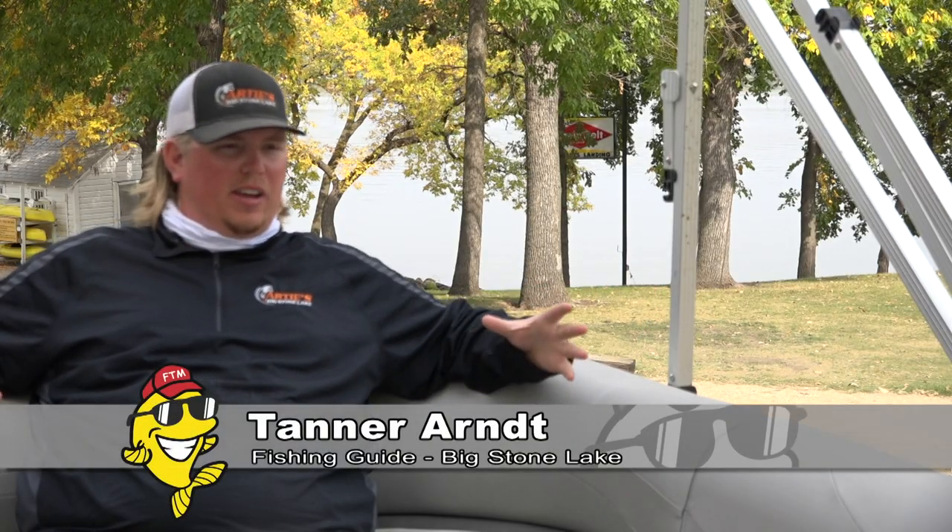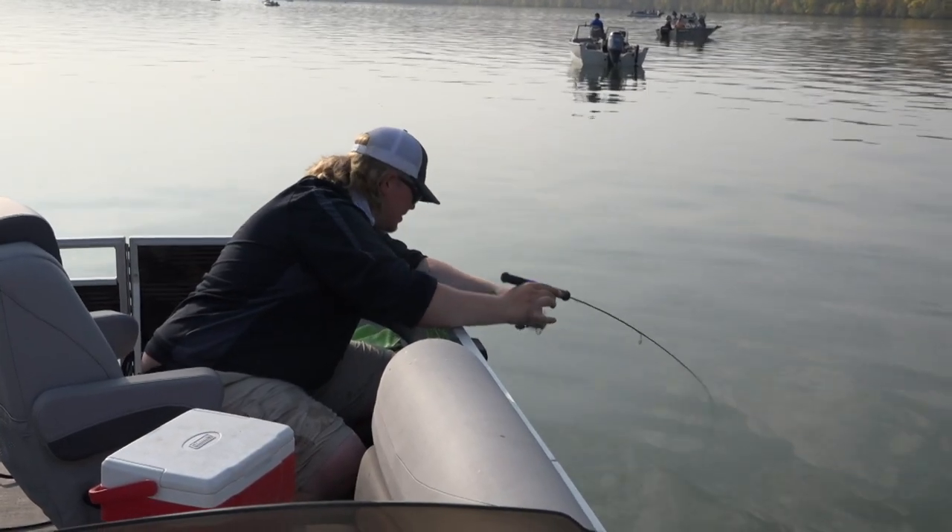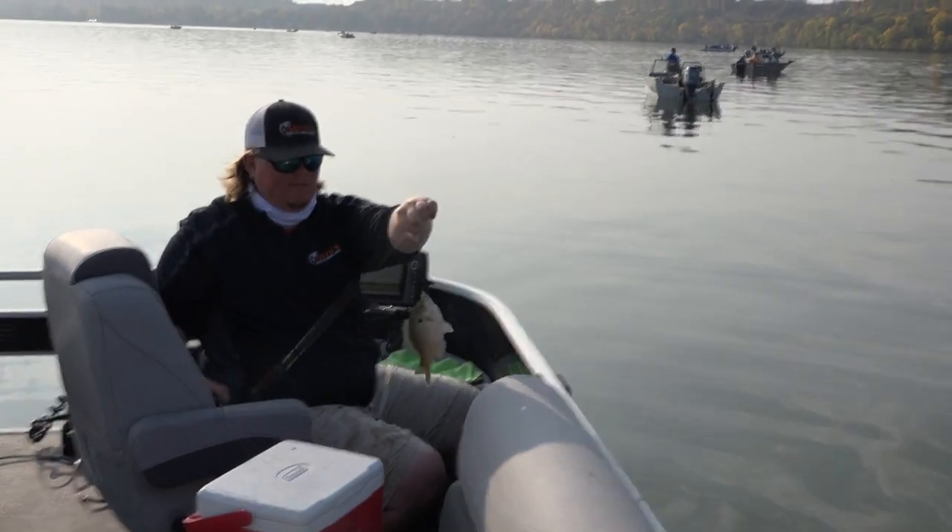Today we're using ice rods — it's a real good finesse way to catch those perch and bluegills. You can feel so much more with the short rods, and it really adds to the fight too. When you're fishing for panfish and you get a bluegill or a big perch hooked up, they do still fight and it's a lot of fun.